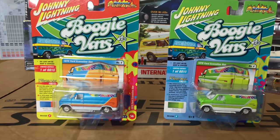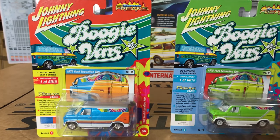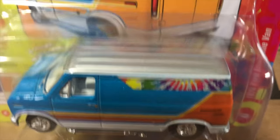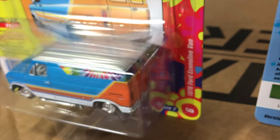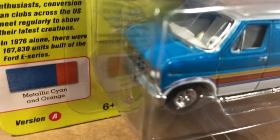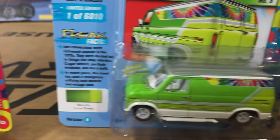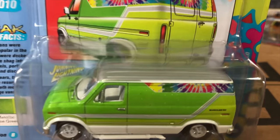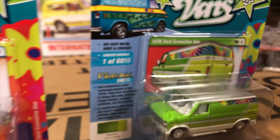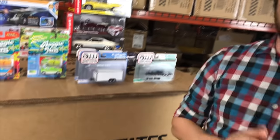Rounding out Street Freaks is the return of the Boogie Vans sub-series with the 1976 Ford Econoline Van. Version A is in blue with tie-dyed detailing at the top, orange stripes, and side pipes — a great-looking hippie van. Version B is in bright green with a two-tone green look and another great paint job. It's nice to see the Boogie Vans coming back, and that's everything for Johnny Lightning.